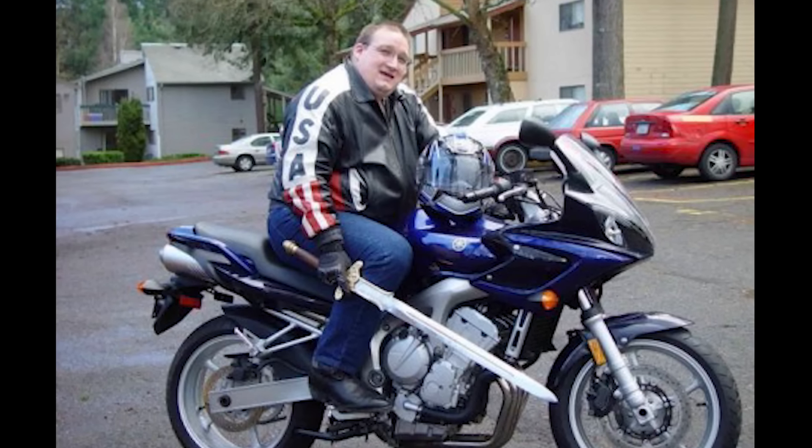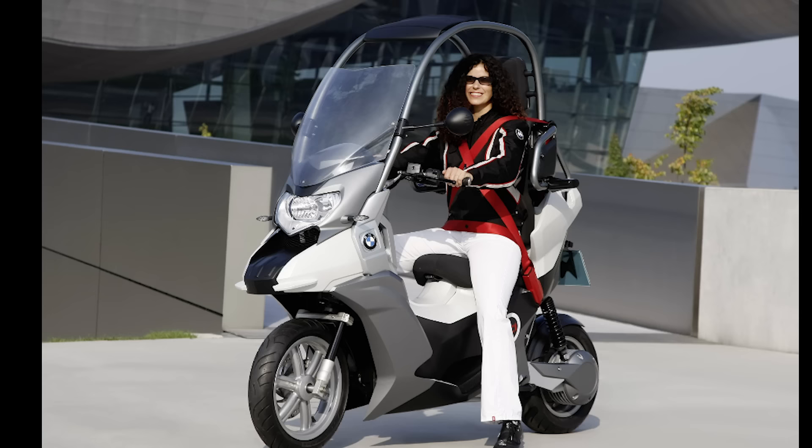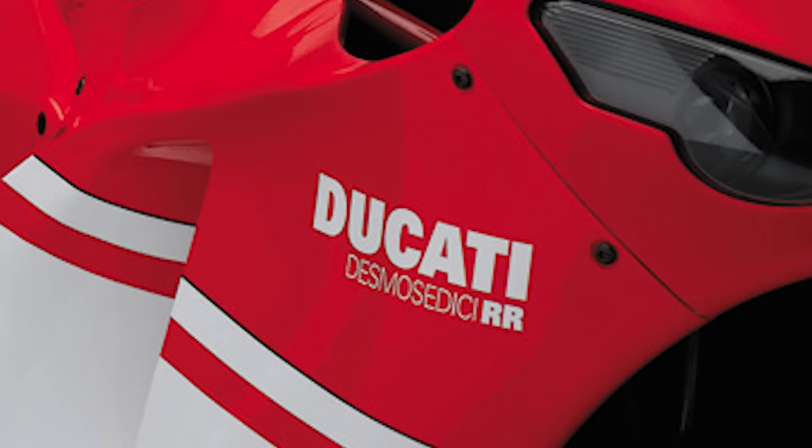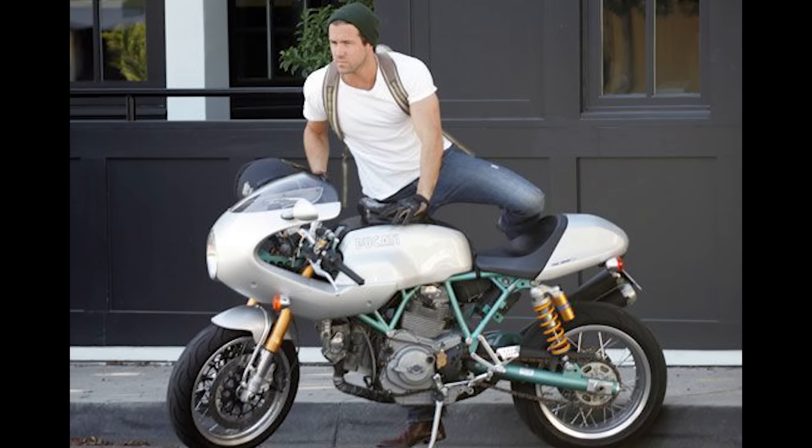In a world where nerds measure value by the volume of their side cases, where someone with dreams of mediocrity found a replacement for displacement, and where top quality components include adjustable windscreens, one brand reminds us that motorcycles are meant to be fun. You can buy a new Nissan Versa, or get a flashy red-hot bike and have a smug sense of superiority. You'll sleep tight dreaming of Mugello, espresso, and the clarion call of the 2015 GP season — Forza Valle.